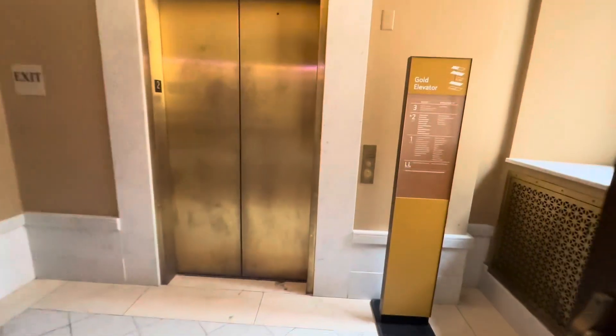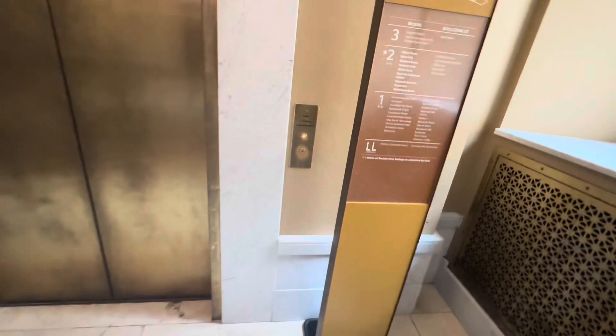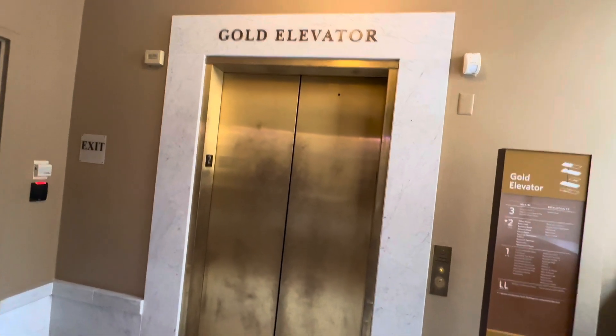This is the Gold Elevator here at the Boston Public Library in Boston. Sadly, the Dartmouth Elevator is out of order, but we could still ride the Gold Elevator.